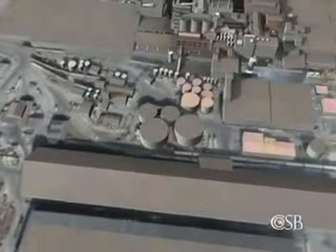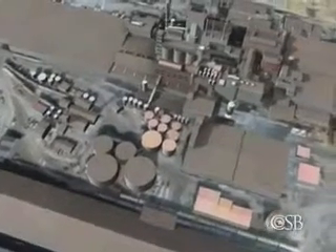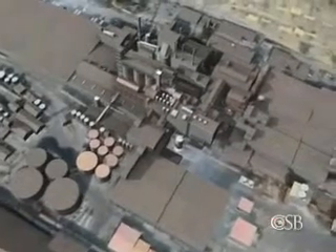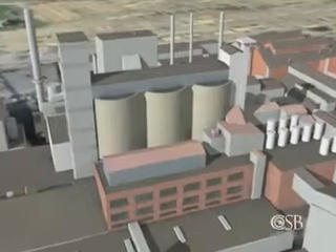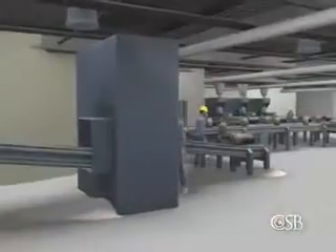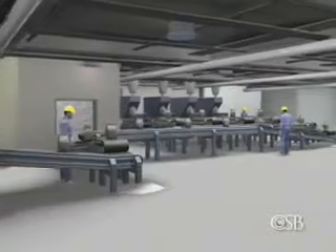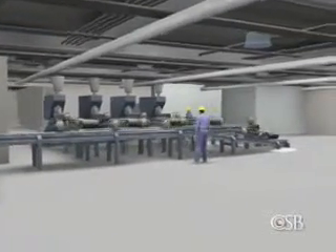Imperial Sugar's sprawling Port Wentworth complex began operations in 1917 and grew to become one of the largest sugar refining and packaging facilities in the U.S. Granulated sugar from the refinery was stored in three 100-foot tall silos and then conveyed into packing buildings where it was packaged for distribution. Granulated sugar was also converted into specialty products such as brown sugar and powdered sugar.